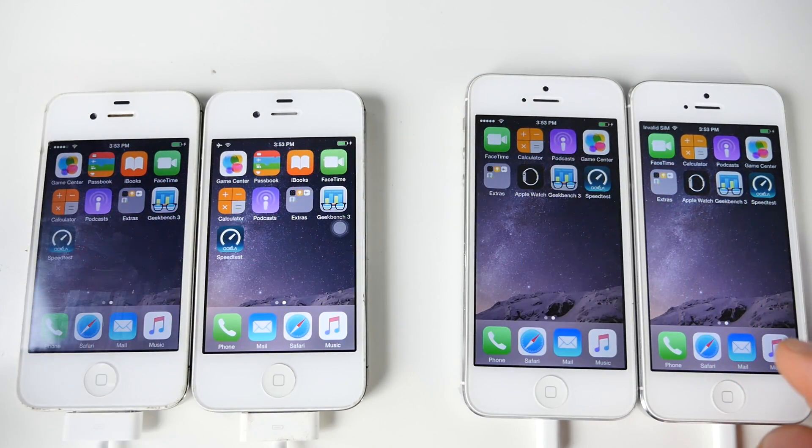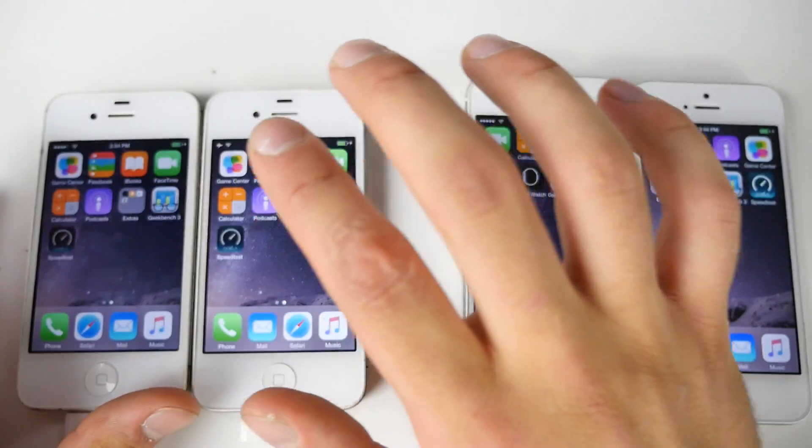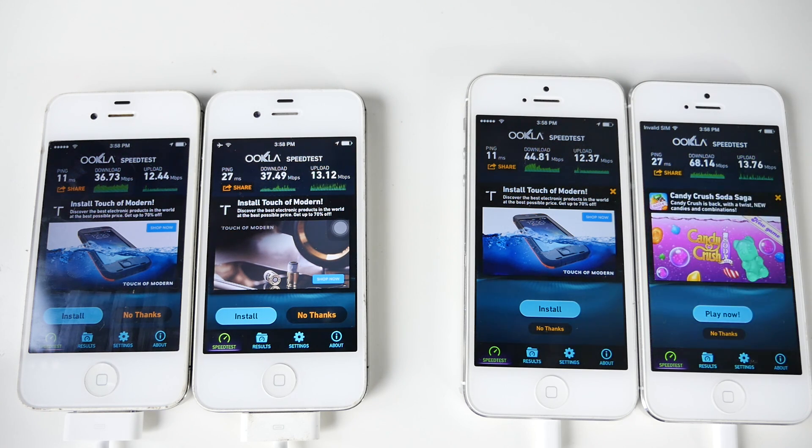Last test: I want to see if Wi-Fi was improved. I'm going to run the speed test individually on every single device. Check this out — not only did 8.4.1 improve in performance, fluidity, and speed, it's also doing much better in terms of Wi-Fi speed. On the iPhone 4S it's not as noticeable — there's a small increase in both download and upload. But when it comes to the iPhone 5, look at this: there is a massive difference in both.